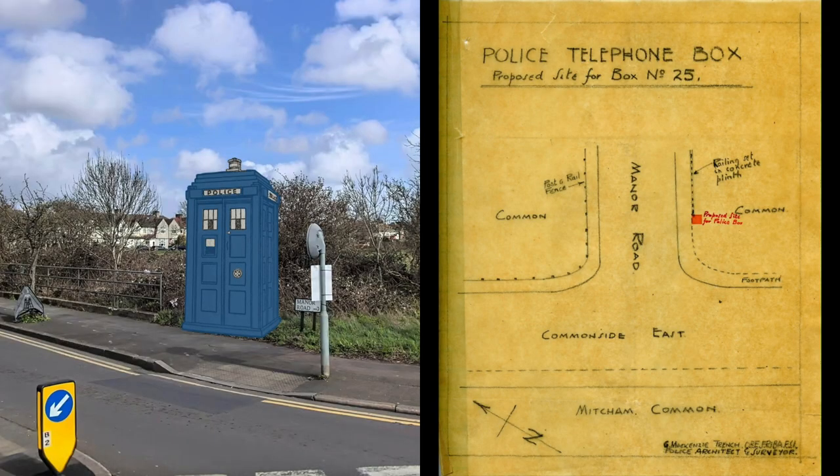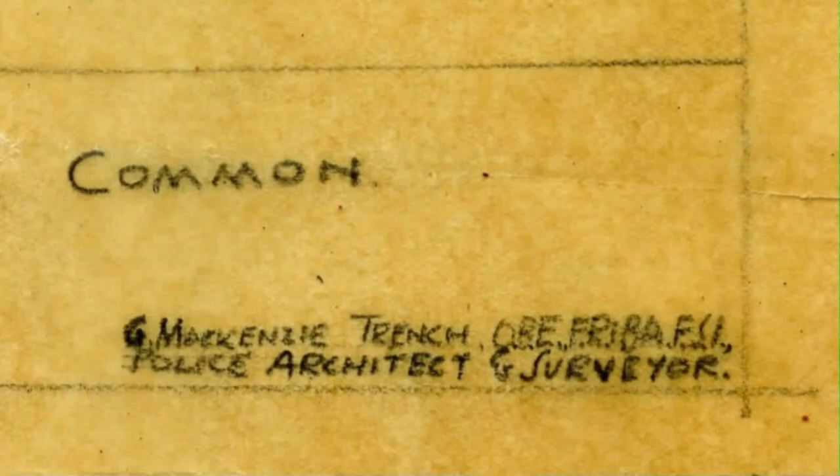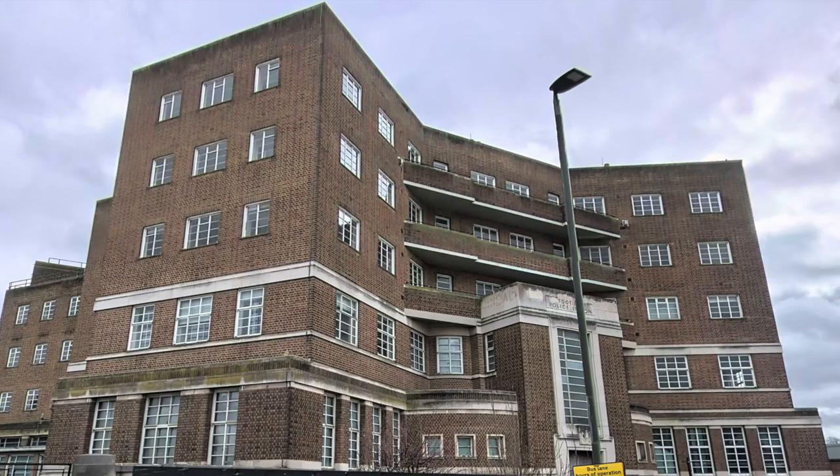And if we look at the name at the bottom, it's G. Mackenzie Trench — that's Gilbert Mackenzie Trench, the designer of the Police Box as well as Tooting Police Station.